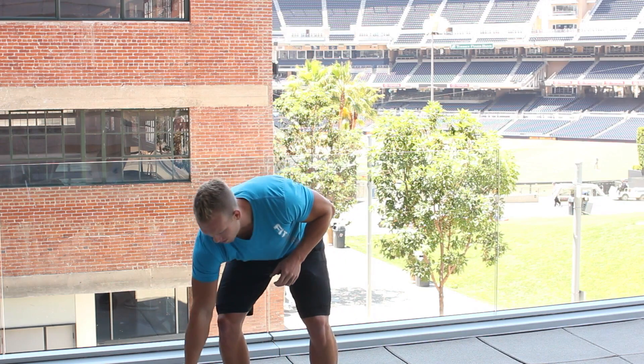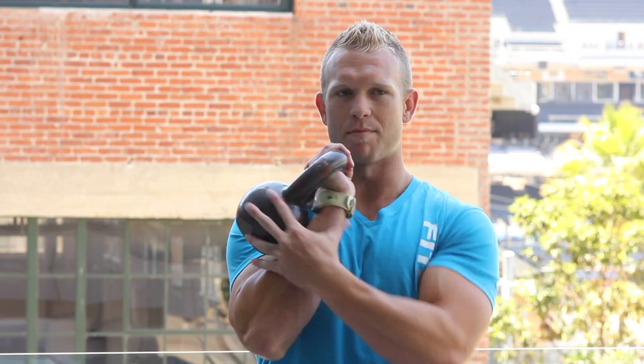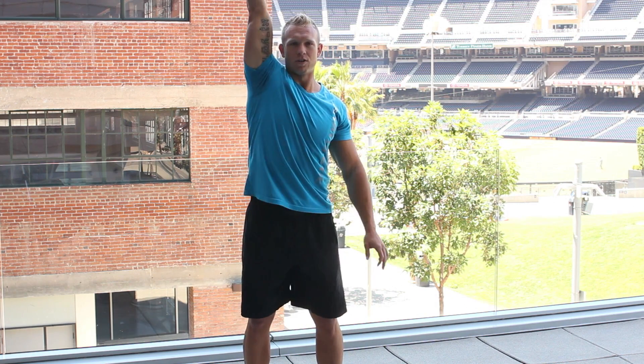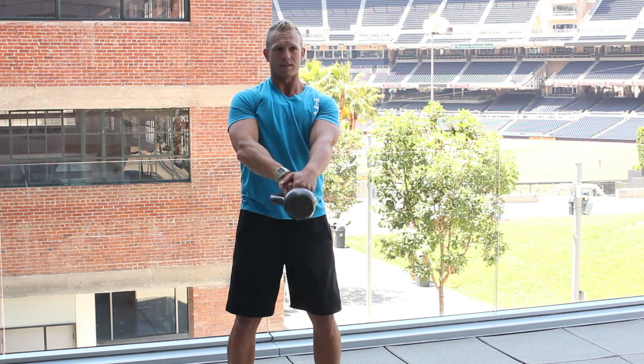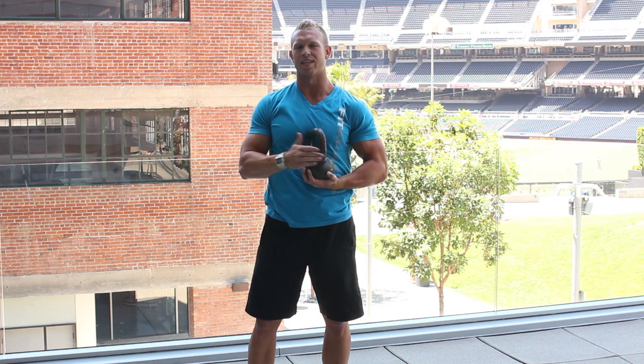Whereas a kettlebell — if I do a press with a kettlebell, I have a different weight distribution around my hand as opposed to direct load on the hand with the dumbbell. So they serve different purposes. These are going to be more efficient for full body movements like a clean and jerk, a full snatch, or kettlebell swings. Those are going to be more efficient to transition into with the kettlebell.